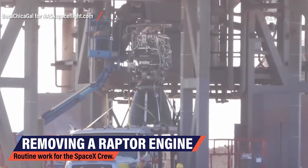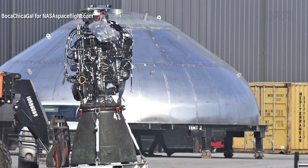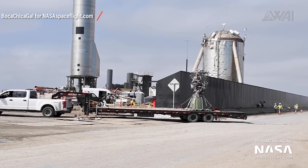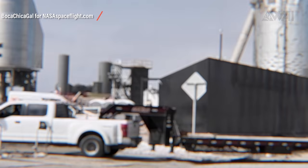One Raptor engine got removed during daytime, even before Musk took his picture at the launch site. To shed at least some light on the engine swap, Mary from NASA Spaceflight was able to take a picture of Raptor engine 43 at the construction site — this might be the engine that was acting up during the static fire. Mary, as always, was on site to film the replacement engine arriving. Thank you, Mary, you rock!